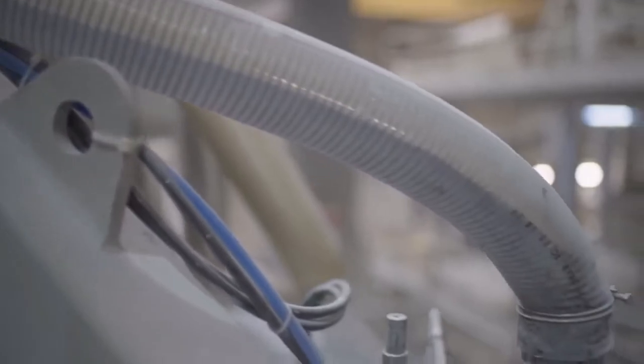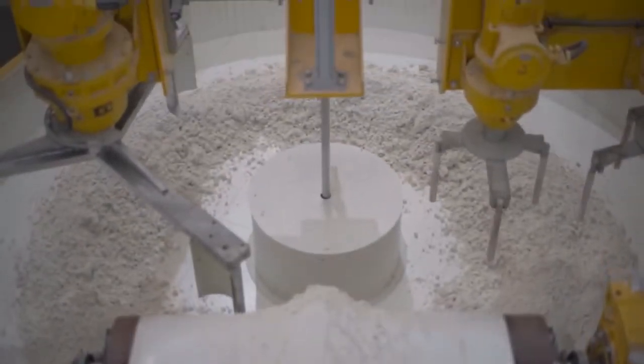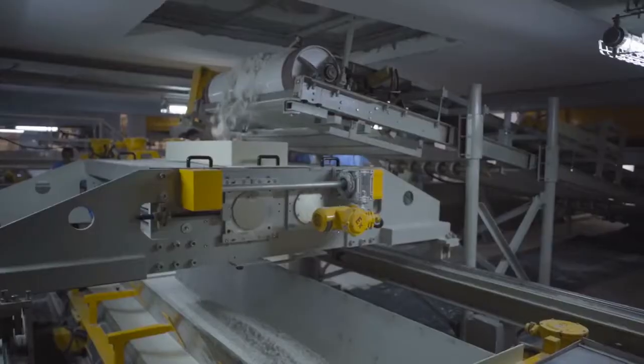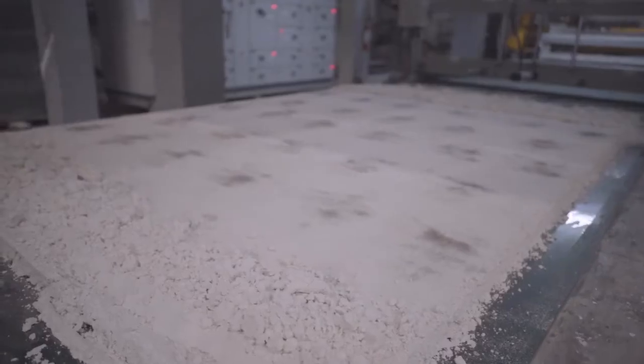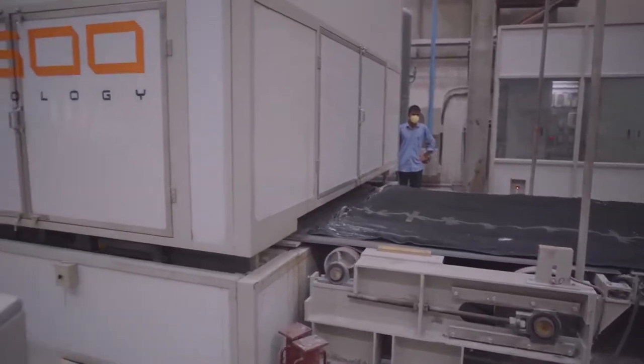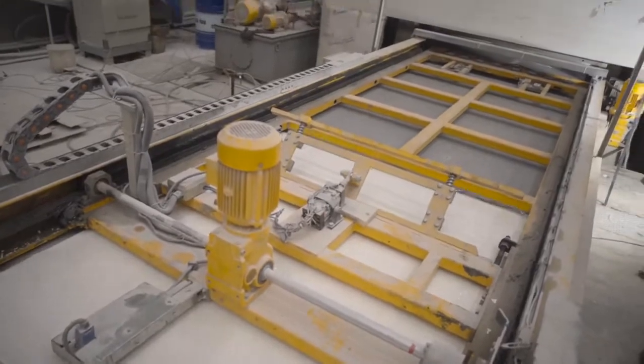All the manufacturing units at our Silvasa plant are well synchronized with each other, thus ensuring maximum output with minimum errors. Such amazing technology allows our artists to think and create the impossible.